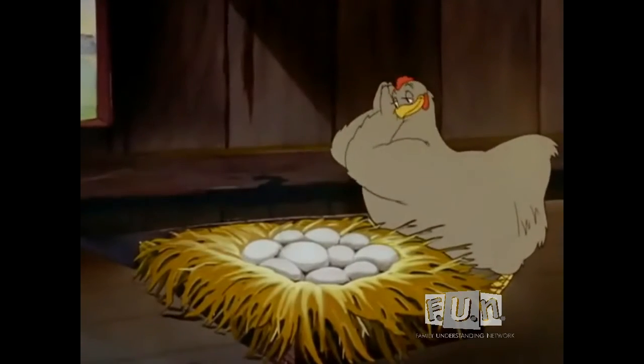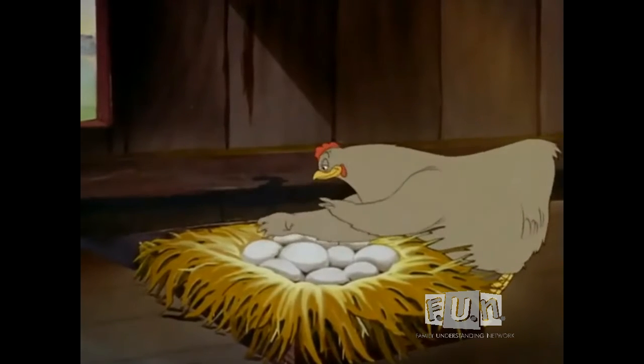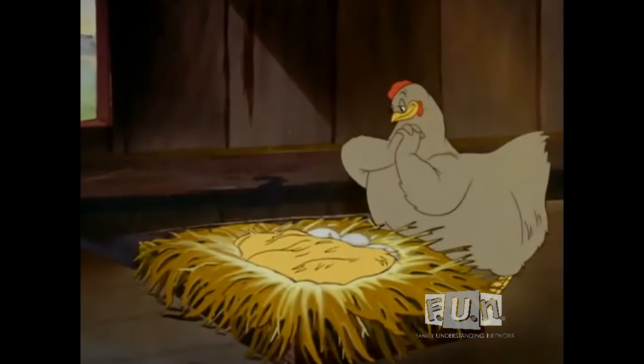Here's a proud mother hen carefully watching over her eggs, anxiously awaiting the eventful day. What a happy little family this will be.